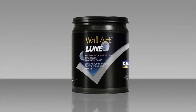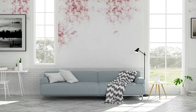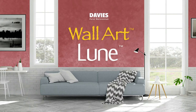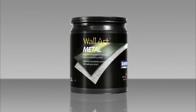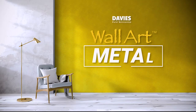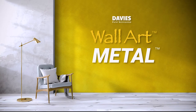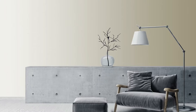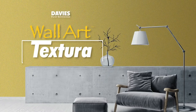Bathe your walls with elegant and luxurious finish using Davis Wall Art Looney. Inspire creativity and embrace a sophisticated look in your spaces using Davis Wall Art Metal. Bring the magnificent texture of the great deserts and grand stone structures into your walls using Davis Wall Art Textura.